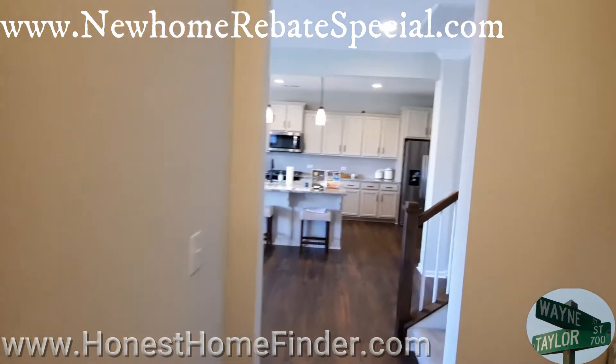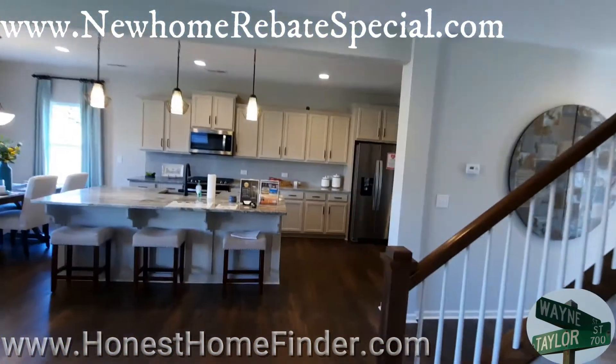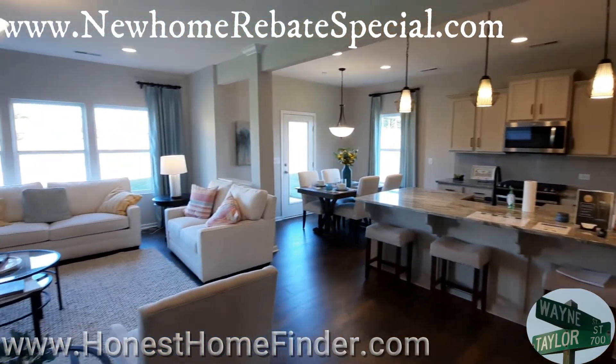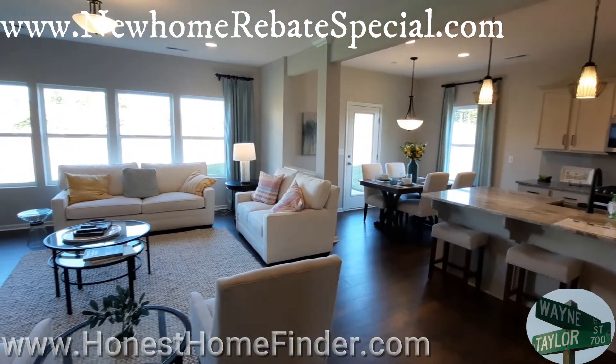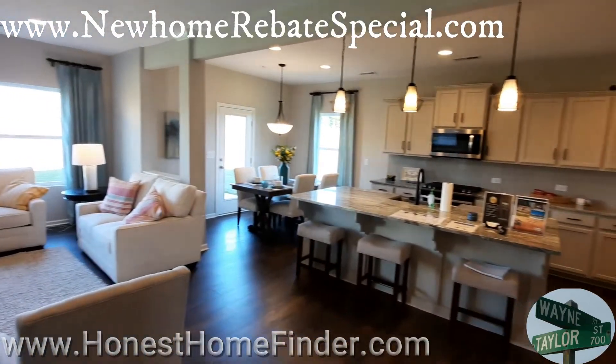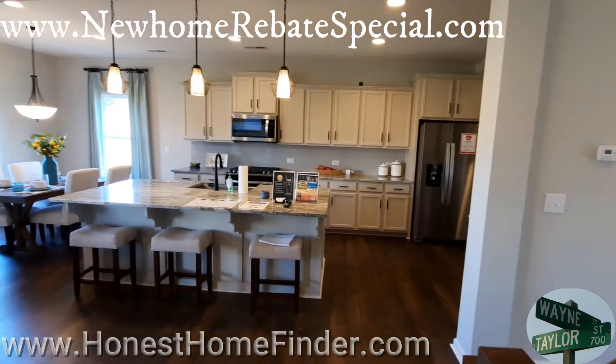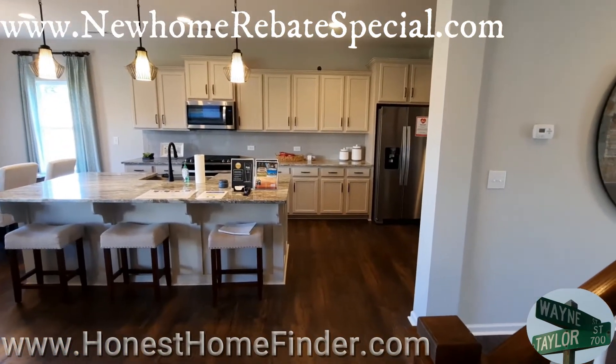Right now there aren't a lot of builders keeping a great deal of inventory on hand for different reasons — COVID being the main one. Building is on a tighter timeline than it used to be. Either way, let's head upstairs, folks.